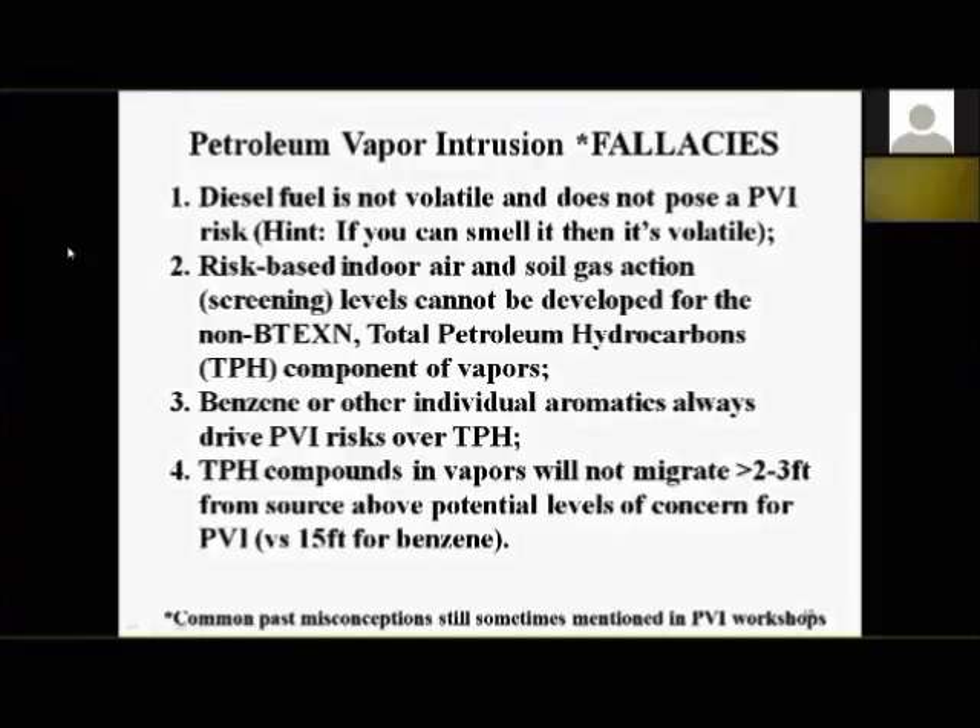Fallacy four: TPH compounds in the vapors — especially aliphatics — won't migrate more than two or three feet from the source above potential levels of concern for vapor intrusion. That essentially assumes a vertical separation distance of two to three feet versus 15 feet for benzene. That doesn't hold up in the field when you actually look at field data.